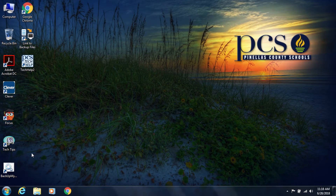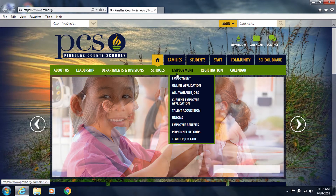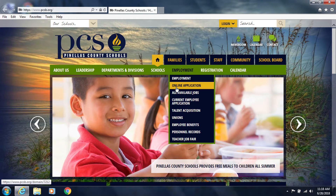I'll show you how on the computer. We will begin by going to the Pinellas County Schools homepage at www.pcsb.org. Next, go to the Employment drop-down menu and select the Personnel Records option.